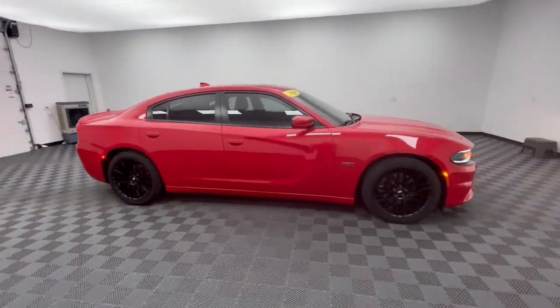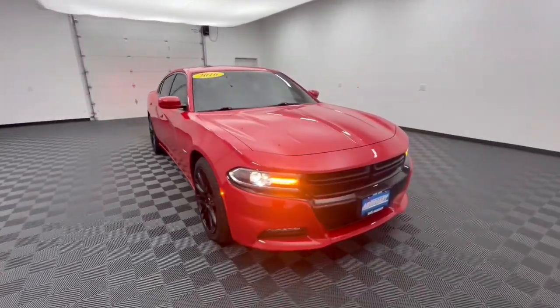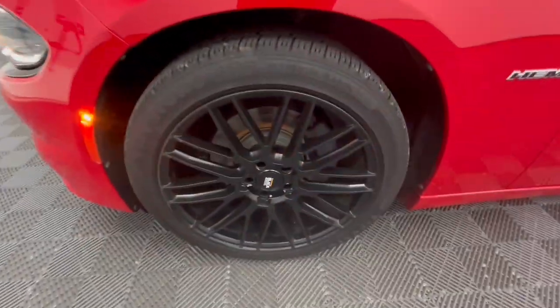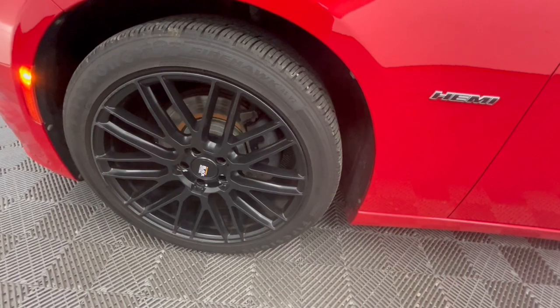These are just some of the great options this vehicle comes with: heated steering wheel, navigation system, sunroof and moonroof, keyless entry, remote engine start, premium sound system, backup camera, heated rear seat, cooled front seat, and heated mirrors.